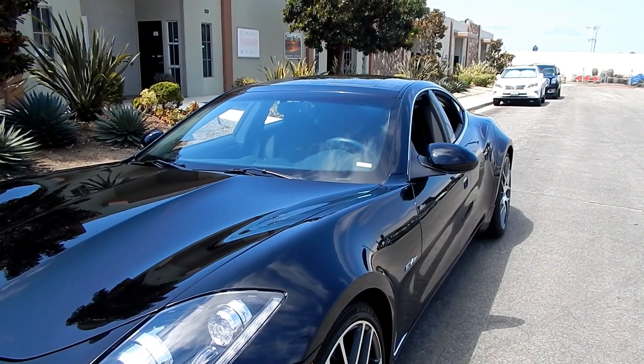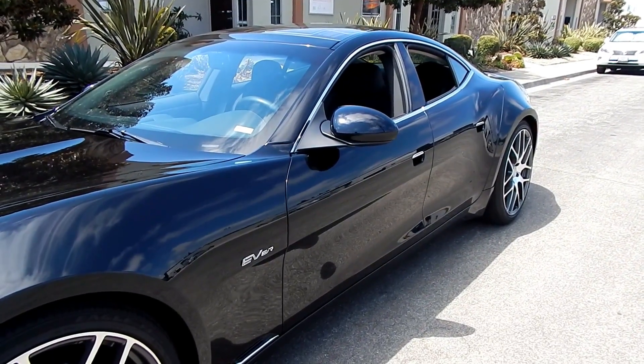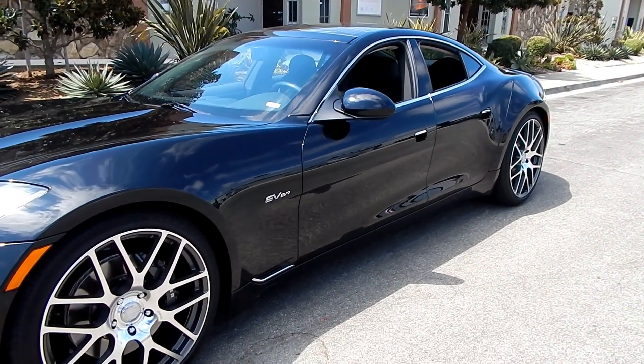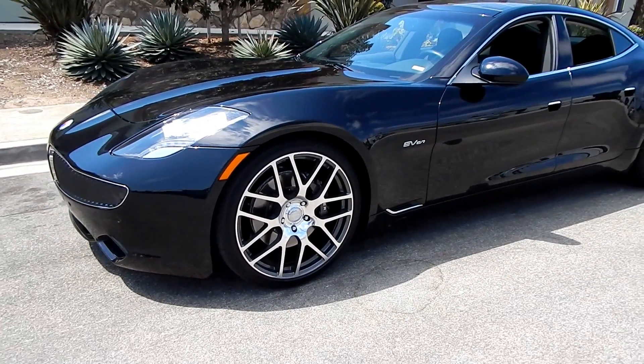We'll get the full specs at Spuds Garage when we get back to the office. Based on what the owner knows, they produced these cars in 2011 and 2012 — about 2,500 total — and then the company faltered a little bit. It's just recently come back, and they're reproducing these cars in 2017. They look almost exactly the same with minor technology upgrades.